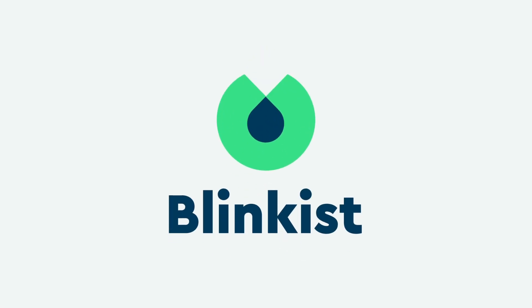Thanks to Blinkist for helping support this episode. Hey Crazies! We've been hearing about supermassive black holes a lot on the news lately.